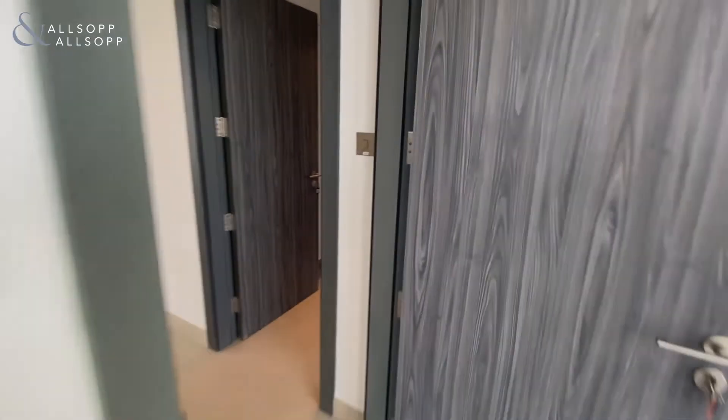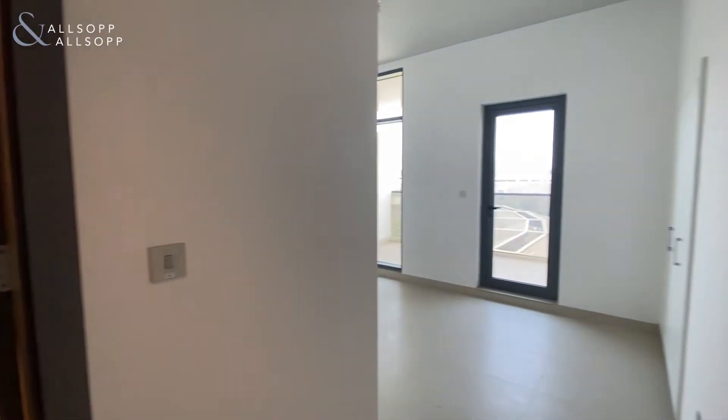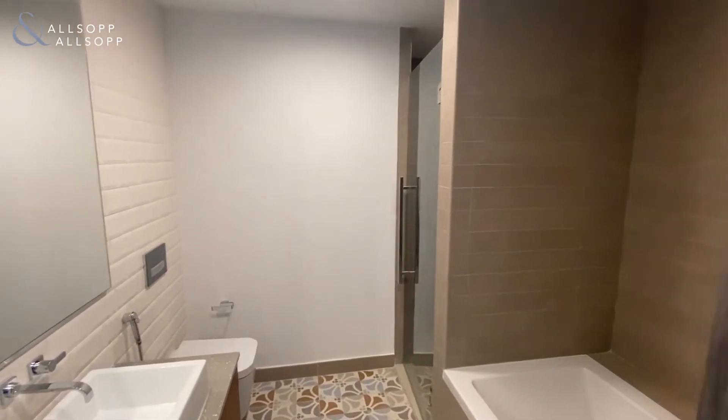Coming out of the second bedroom on the right, this is the master bedroom. Through here you have your ensuite bathroom with twin basin, bathtub, and a nice big walk-in shower.